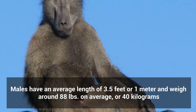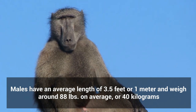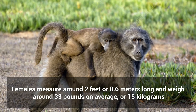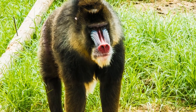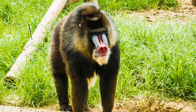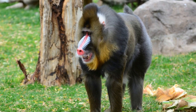Male mandrills have an average length of 3.5 feet, or 1 meter, and weigh around 88 pounds on average, or 40 kilograms. Females measure around 2 feet, or 0.6 meters long, and weigh around 33 pounds on average, or 15 kilograms. At first sight, people assume that the mandrill is a type of baboon. Similar to baboons, they have wide chests and lengthy muzzles with distinct canine teeth. Males also bear colorful skin spots on their muzzles.